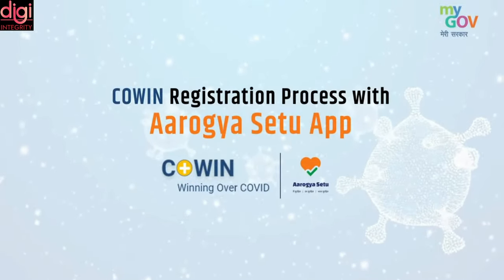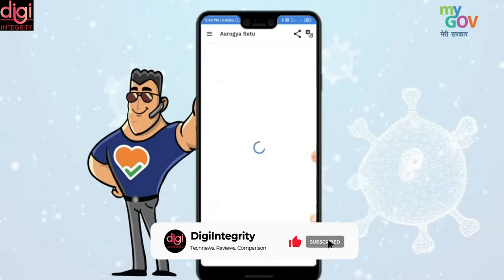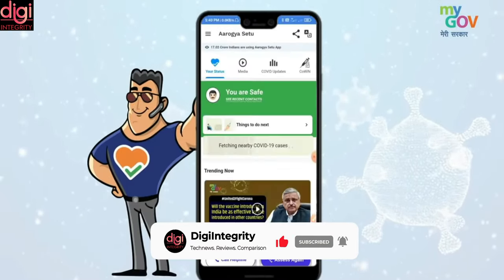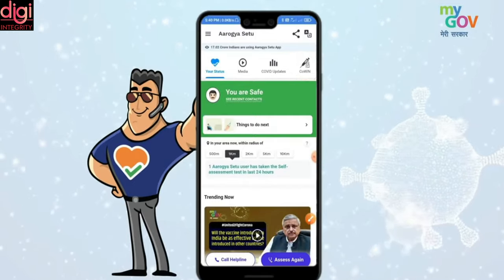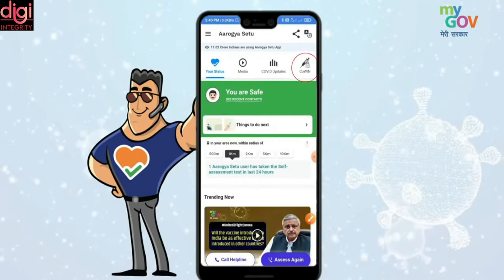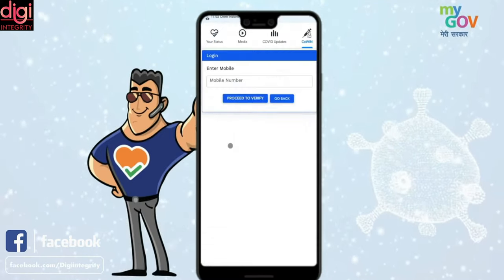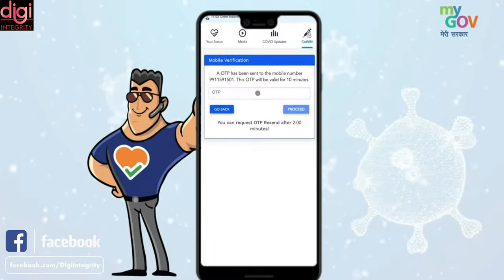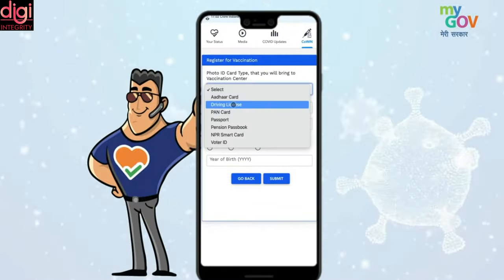Registration for the COVID-19 vaccine can also be done through the Arogya Setu app. If you have the Arogya Setu app installed, open it on your phone, select the COVID tab in the application, tap on the vaccination option, and then click 'Register Now.' The app will ask you to verify the phone number via OTP. After verifying, you need to enter your photo ID proof and more details as mentioned.